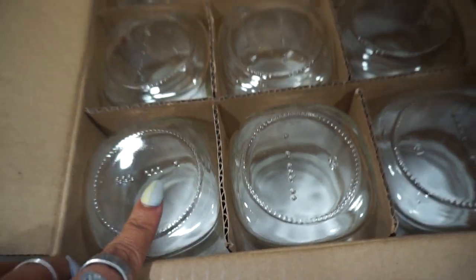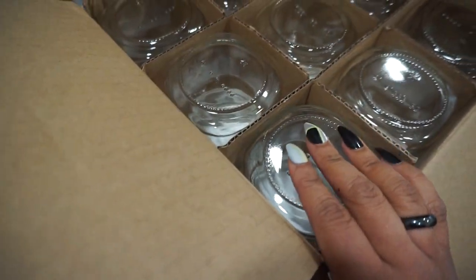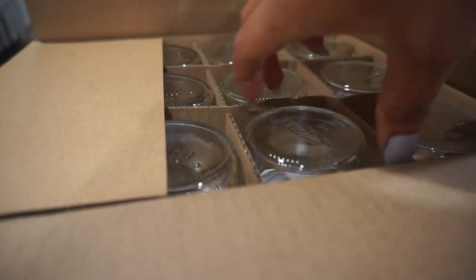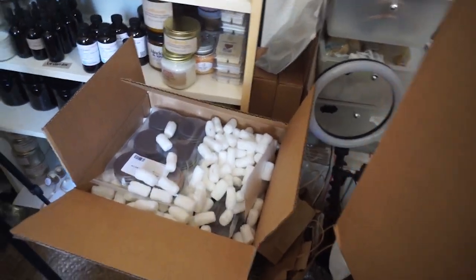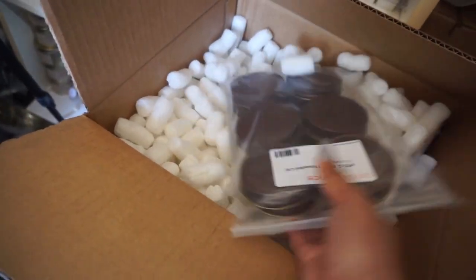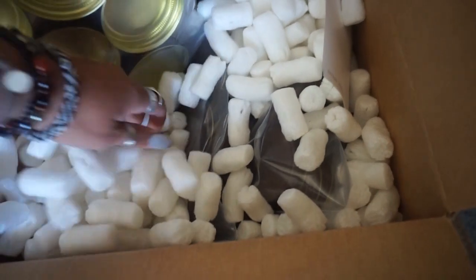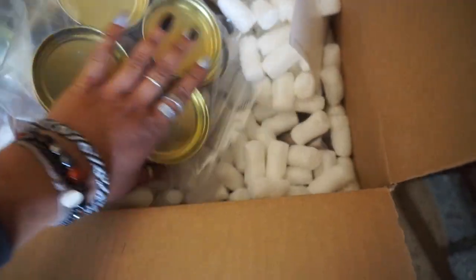For the mason jars I use CD 12 wicks, and I got seven 12-packs. The other box had four-ounce jelly jars, and I got five 12-packs of those. What I like about using the jelly jars and the mason jars is that they both use the same lid. I always get the rustic threaded lids — they're sold separately. For the four-ounce jelly jars I use CD 8 wicks.